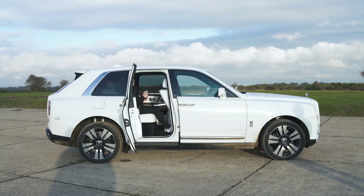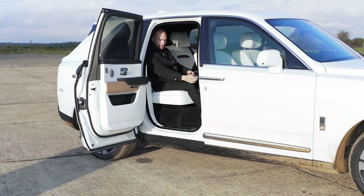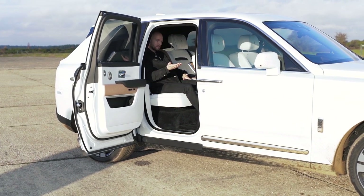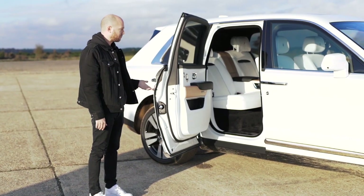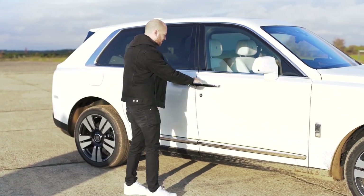When you're done with your scotch, you can put it away, fold away your infotainment screen and picnic table, step out, press the button, and it closes itself — because you don't want to expel any energy of your own.